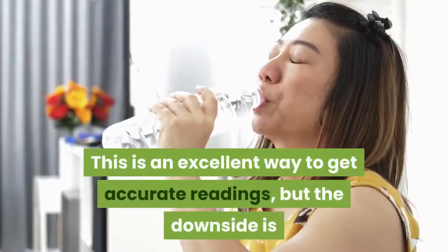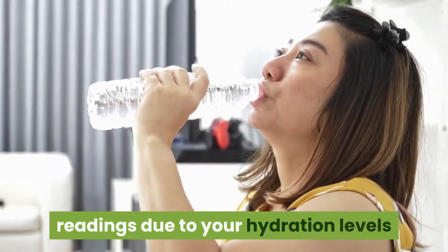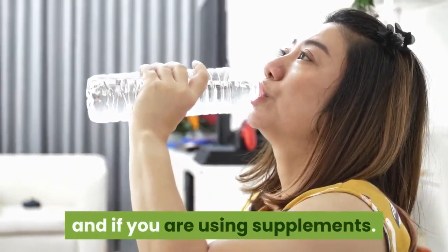This is an excellent way to get accurate readings, but the downside is that it is easy to get inaccurate readings due to your hydration levels and if you are using supplements.